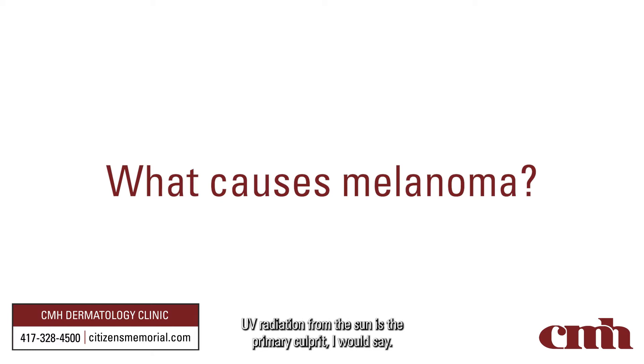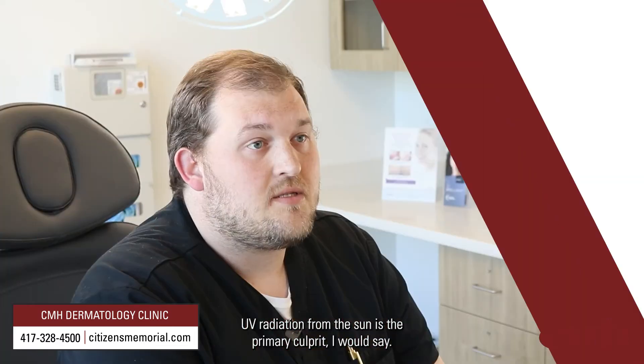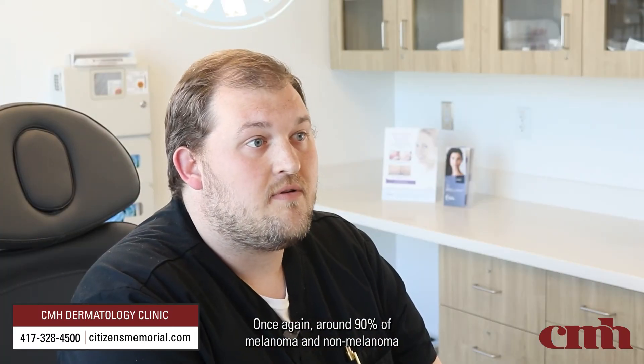UV radiation from the sun is the primary culprit — once again around 90% of melanoma and non-melanoma skin cancer, squamous cell carcinomas and basal cell carcinomas, are related to sun exposure and lack of adequate sun protection, but also a genetic component and possibly environmental factors.